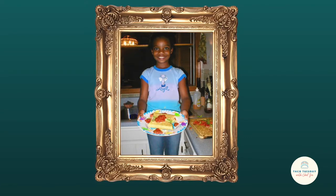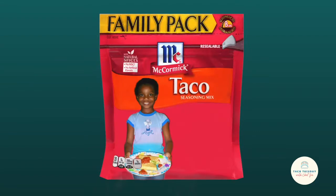Honestly, I was built for this. After all, I've been the perfect spice girl. Now I'm ready to share some of my secrets with the world.